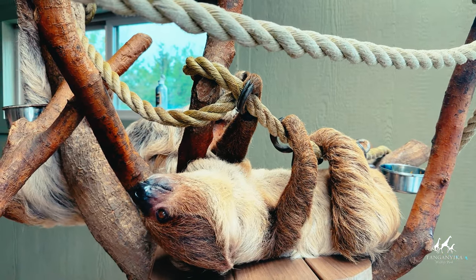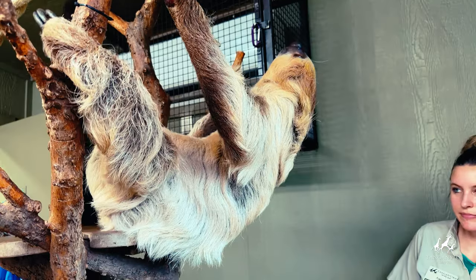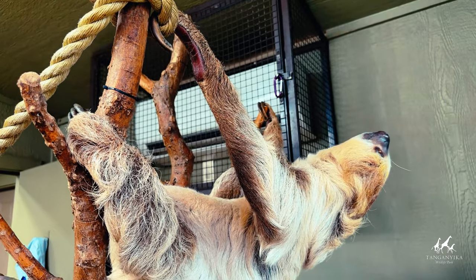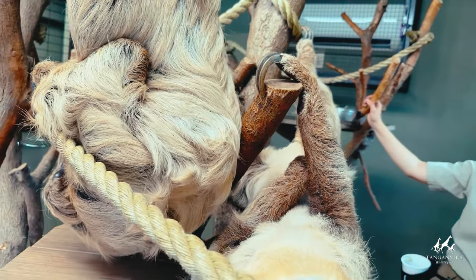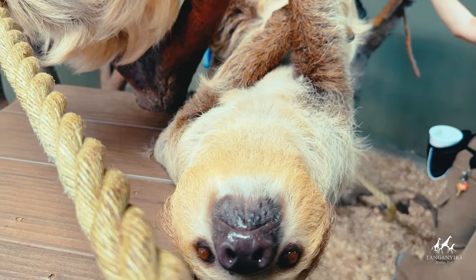Sloths are colorblind and have poor eyesight. Two-fingered sloths are larger than their three-fingered counterparts, with adults reaching up to 31 inches long and weighing between 7.9 to 18 pounds. Sloths give birth to one baby every two years, with gestation periods varying by species.